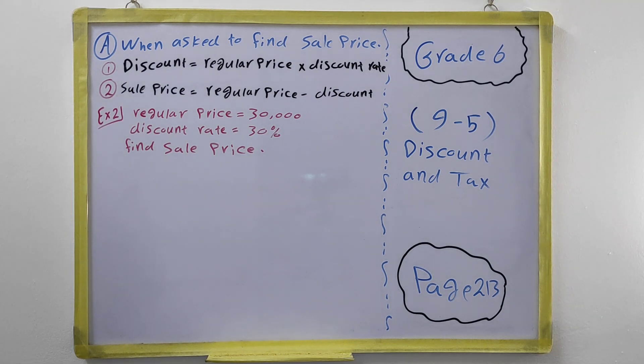We have 9,000 dinars that we keep for ourselves — the discount is 9,000 dinars. Of the total 30,000 dinars, we keep 9,000 for ourselves and don't pay that amount. So the sale price equals the regular price minus the discount: 30,000 minus 9,000, which is 21,000 dinars. After the 30 percent discount, you pay 21,000 dinars.